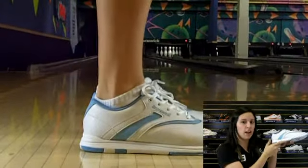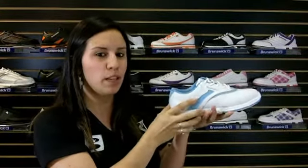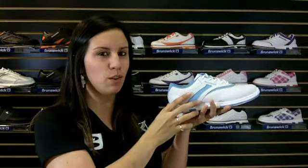The color coordinating non-marking outsole allows you to have a smooth and consistent slide. Lace up and go bowling in the Brunswick White Light Blue Silk.